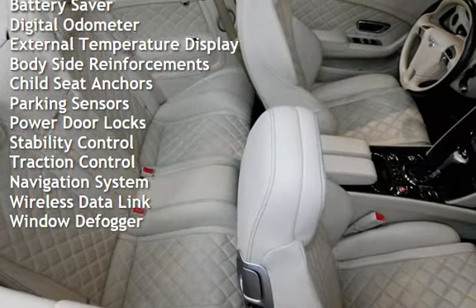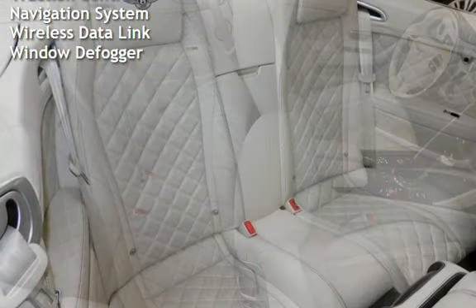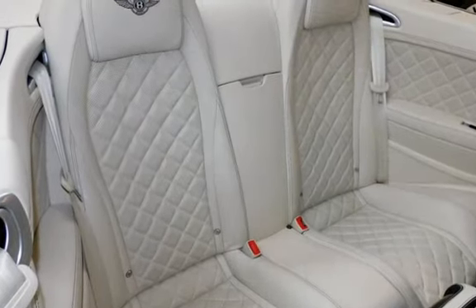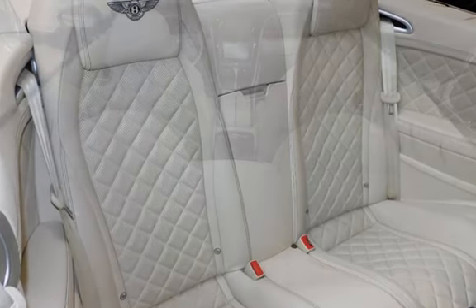Further features include power windows, universal remote, battery saver, digital odometer, external temperature display, body side reinforcements, child seat anchors, and parking sensors.